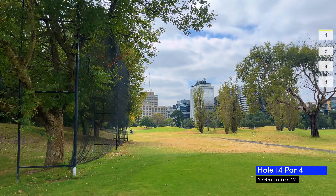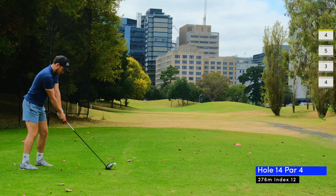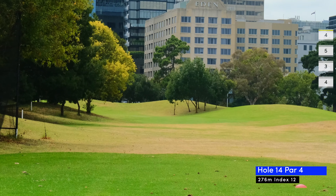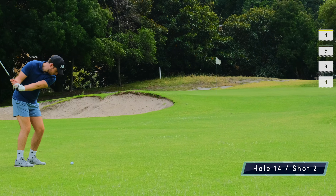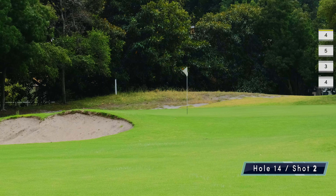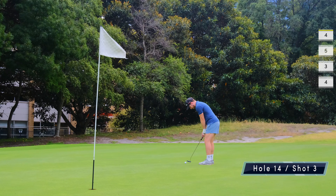Hole 14 is a mirror image of the last hole, and because hitting a five iron worked so well I decide to whip out the driver and draw it around the corner, which actually works surprisingly well. It leaves me with a chip shot that goes within 15 meters and I manage to two-putt my way to another par.